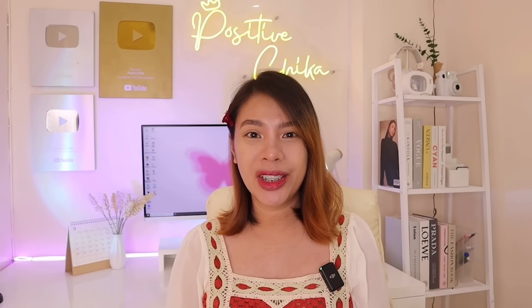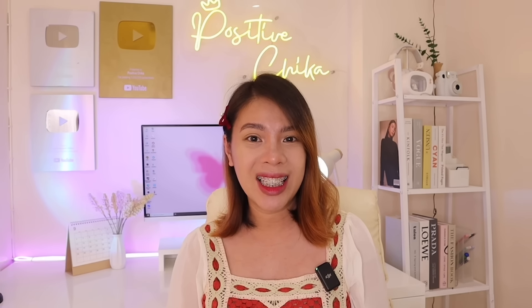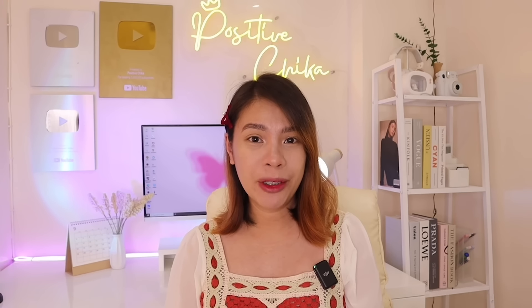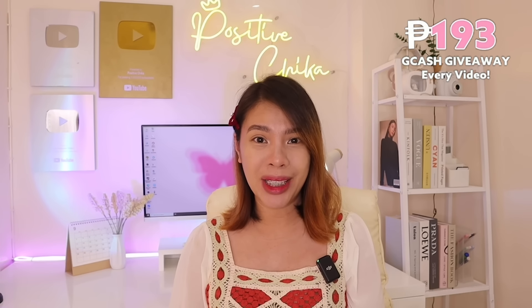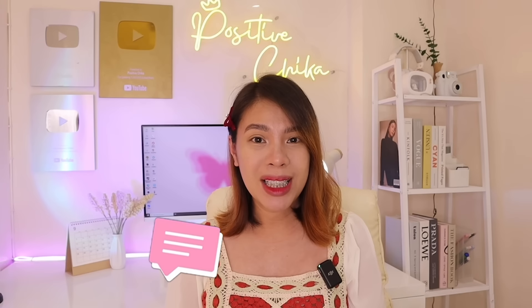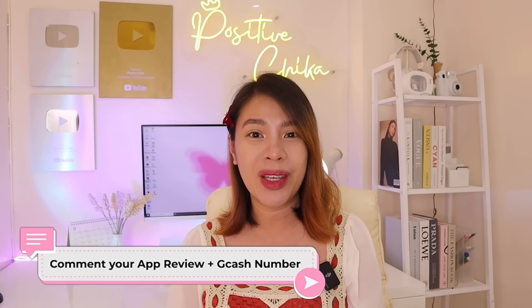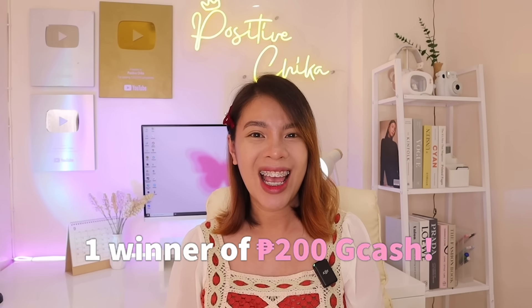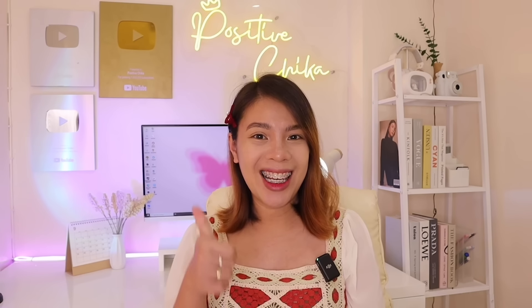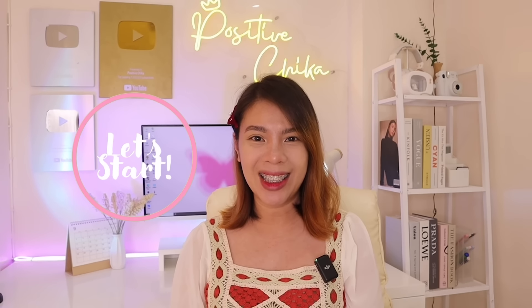For today's video, mga ka-chika, I have a free and legit earning application to share with you where we can earn a free PHP 11,500 directly to our GCash just by taking care of a pet. Also, we're giving away PHP 200 GCash every video — just comment your review of the earning app I'm sharing today with your GCash number, and we'll pick one lucky winner via comment picker. Make sure you're already liked and subscribed so you don't miss our giveaways. So now, let's start the video tutorial.